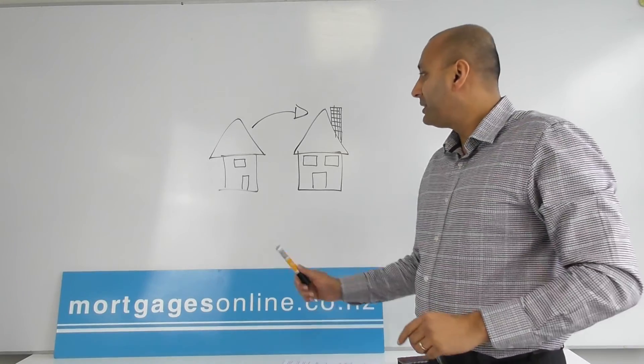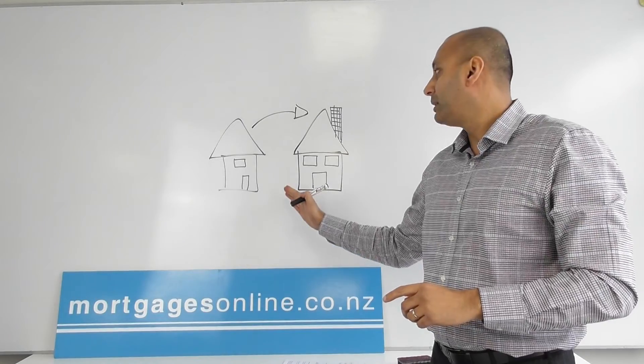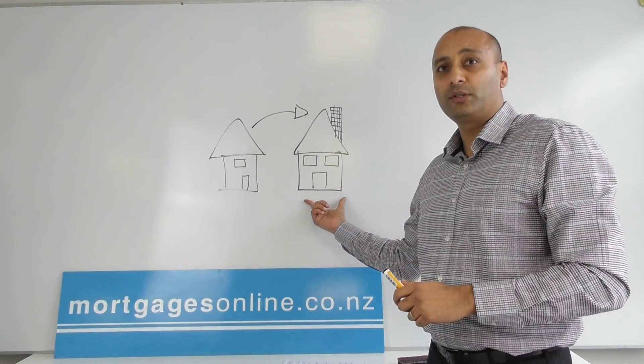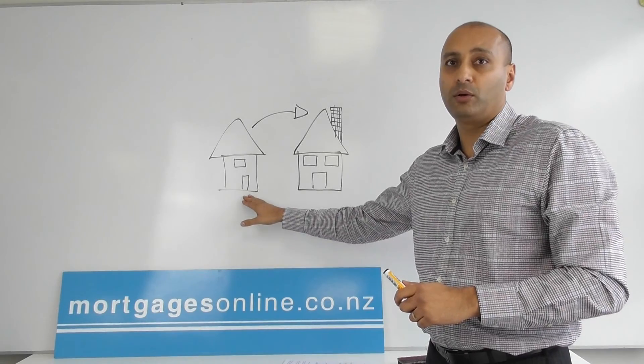An ideal situation when you're buying a bigger home would be for the bank to give you what's called open-ended bridging finance, which basically means that they help you fund the new property purchase and settle on that, move into that, and then give you time to sell your old home.